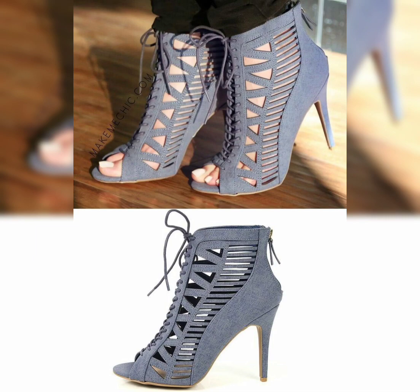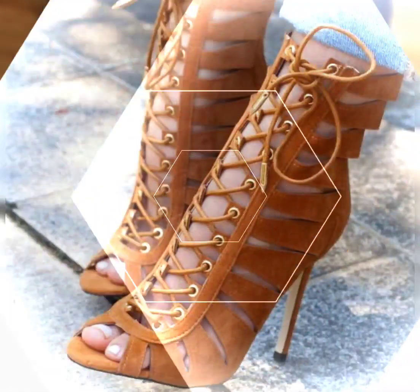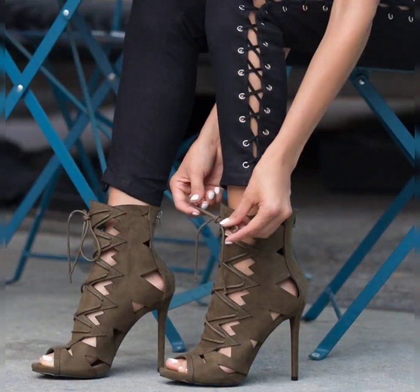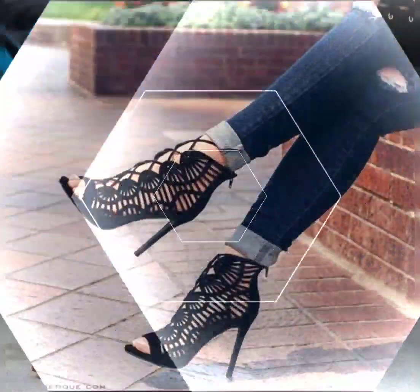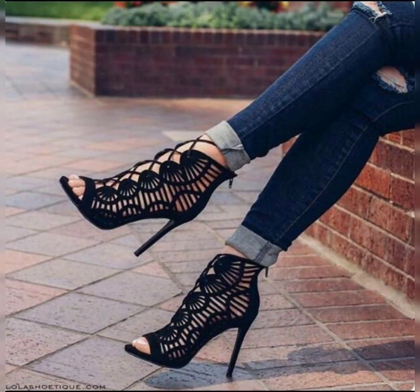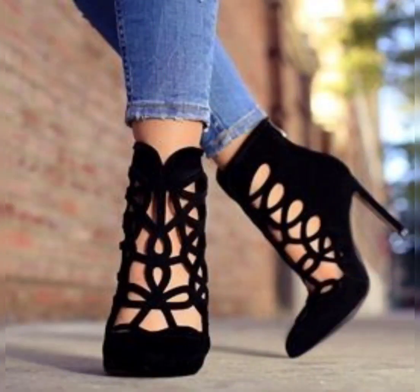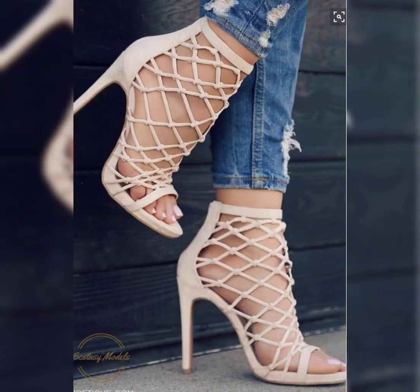There's a huge variety of designs in this video that I have collected for you. There are a lot of beautiful designs of lace sandals, and all of them are just amazing. You'll also find the hollow out high heel sandals, so there is a huge variety of high heel sandal designs.